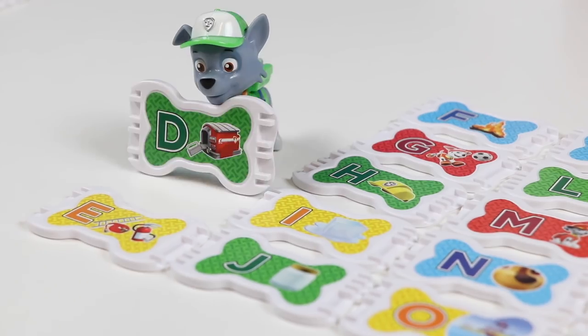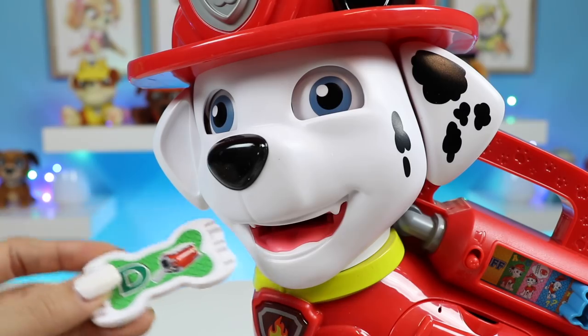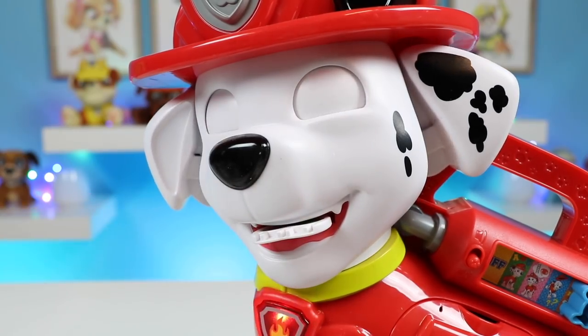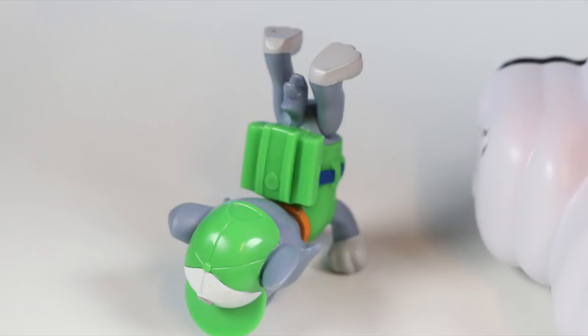Let's keep going. Here's D. This is a green D. Pop it! Woohoo! Watch me go.